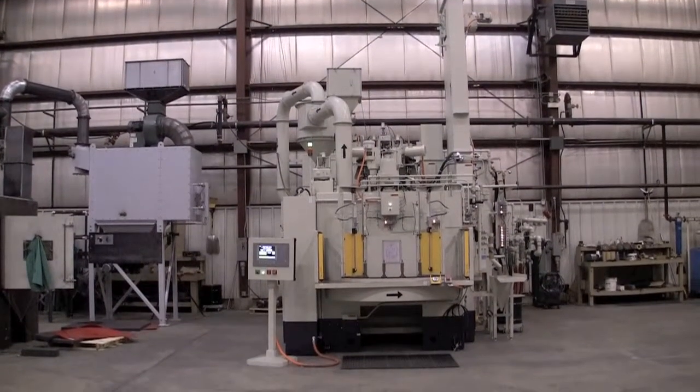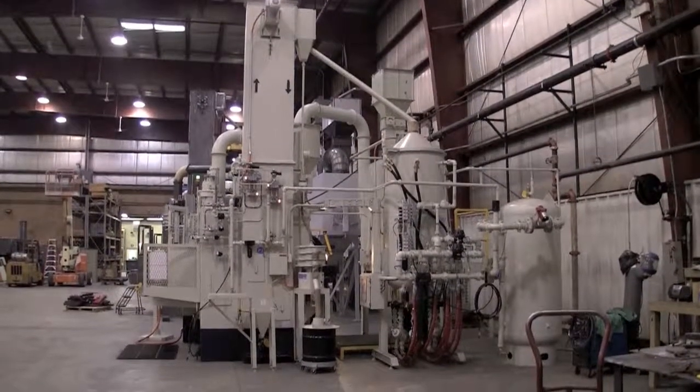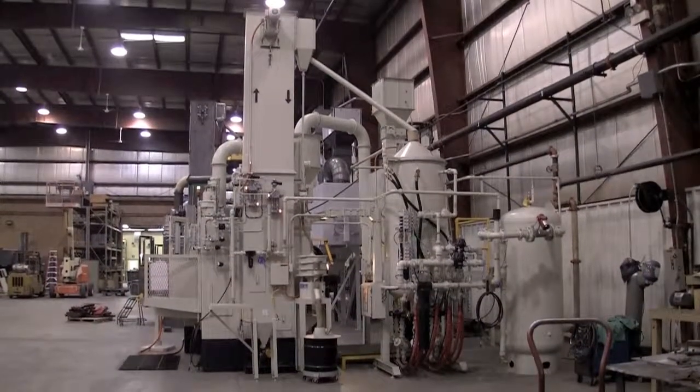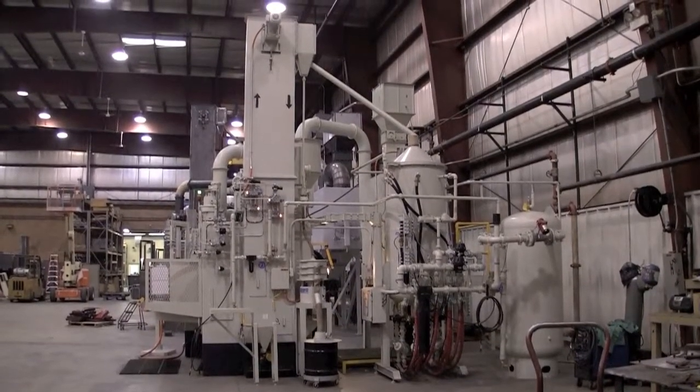You are looking at our newest semi-automated shot peening 72-inch indexing table. Engineered Abrasives heavy-duty machines are built to operate 24 hours a day, 7 days a week.